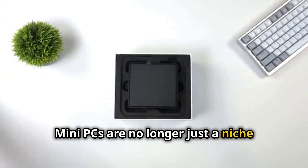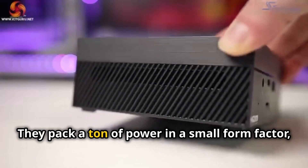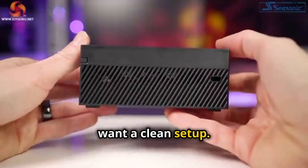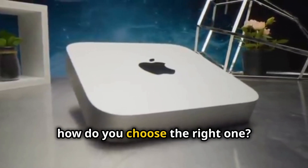Mini PCs are no longer just a niche product — they're becoming the go-to choice for a lot of people. They pack a ton of power in a small form factor, perfect for those who value desk space or want a clean setup. But with so many options on the market, how do you choose the right one?